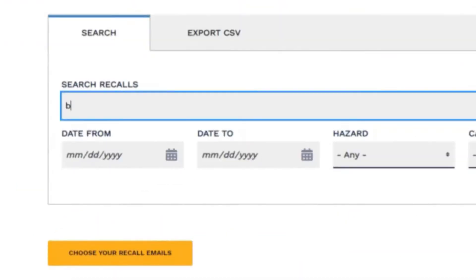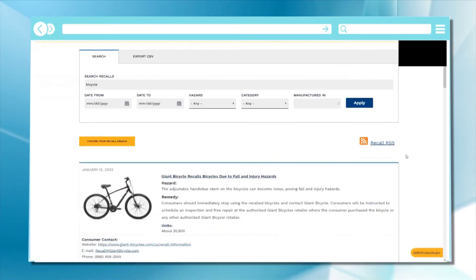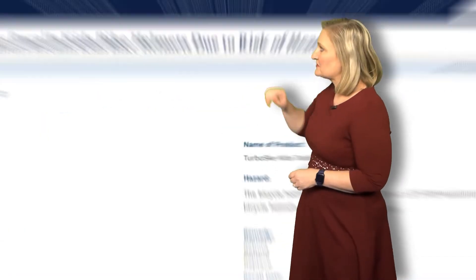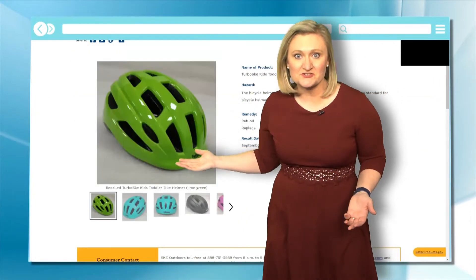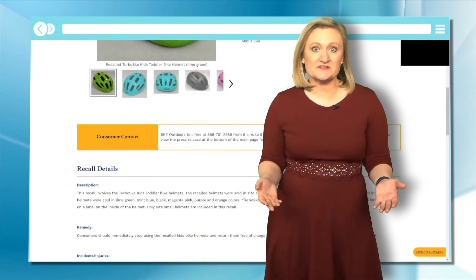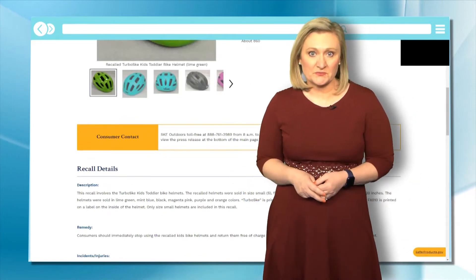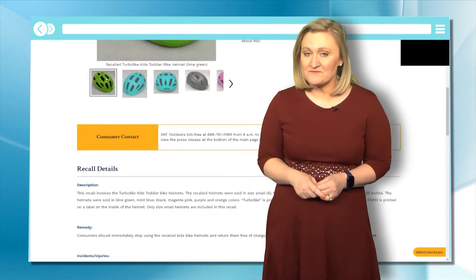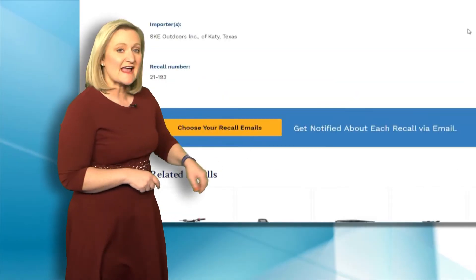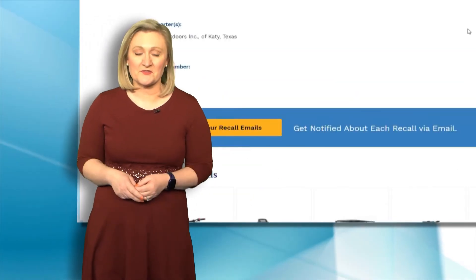Also check this out — let's type in 'bicycles.' You not only get every bike that's recently recalled, but also products related to bikes like helmets. And when you click on the product, it not only shows you why there's a recall, but it offers solutions as to what you can do, like where to return the product. And if there's a refund available, it gives you a phone number to call. You can even click here to sign up for emails so you know about all the recalls.